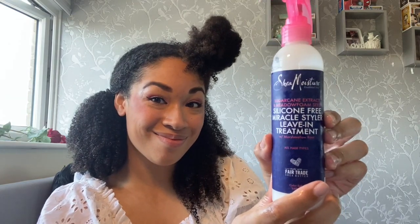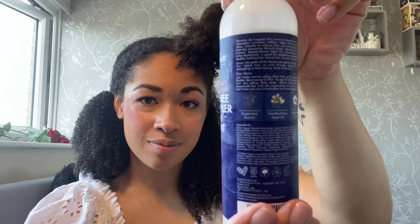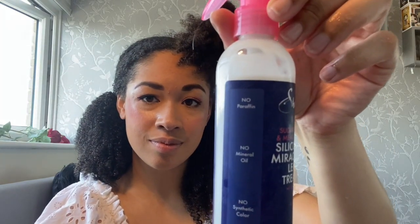And it is time for the other side of the curls using the Shea Moisture Sugarcane Extract and Meadow Foam Seed Silicone-Free Miracle Styler Leave-In Treatment. I can't believe I've just said it all over again — I'm just going to shorten it down next time!